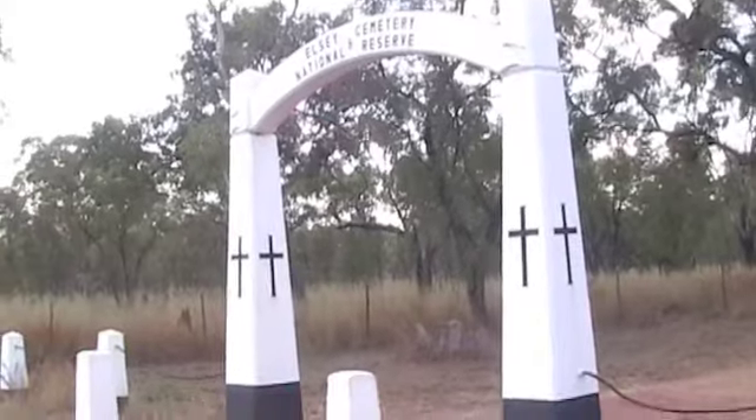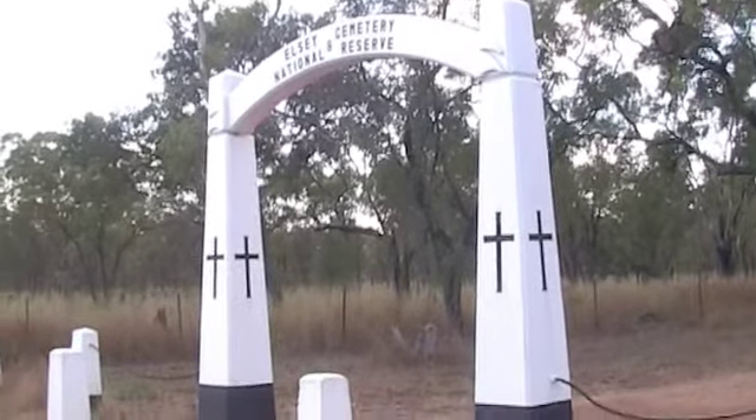We were just standing here and then we heard a pop and a hiss - look at our tyre. It just decided to deflate.